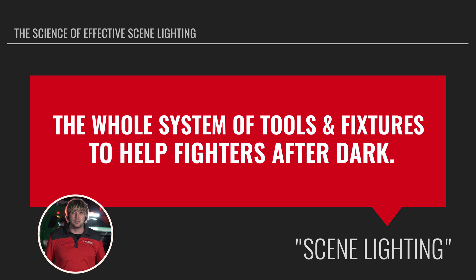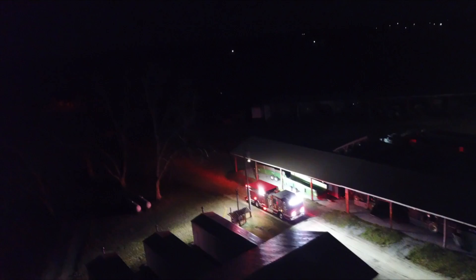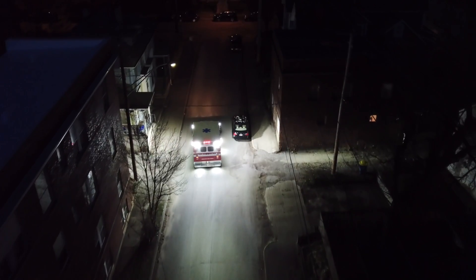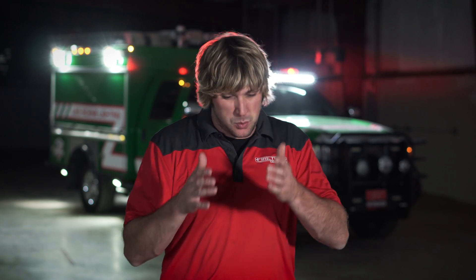Think about it this way — it would be impossible to do anything after dark with any set of rescue tools if you couldn't see to do your job. When you look at different types of technology available today, scene lighting has so many complex variables that can help you put a lot more light on target than ever historically, but it also requires a much more finite set of skills to understand which optics, which colors, which shapes, and all of the different aspects that go into configuring a fixture and a package to maximize light on the fire ground.